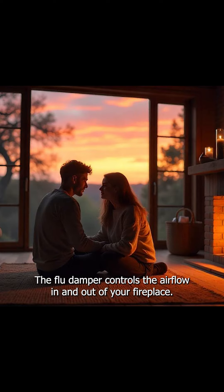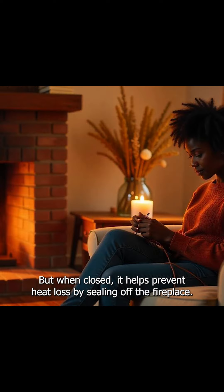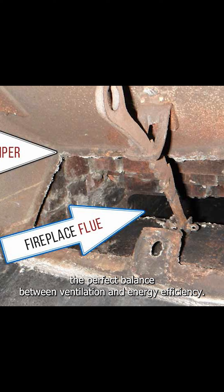The flue damper controls the airflow in and out of your fireplace. When open, it lets smoke and gases escape, but when closed, it helps prevent heat loss by sealing off the fireplace. Adjusting your damper to the right position is key to maintaining the perfect balance between ventilation and energy efficiency.